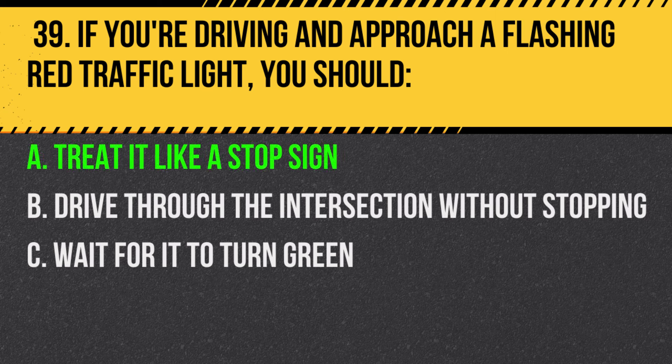Answer: A. Treat it like a stop sign. A flashing red light means stop, then proceed when it's safe.